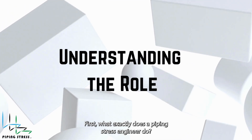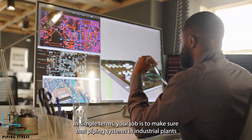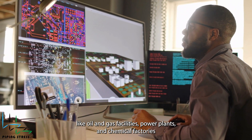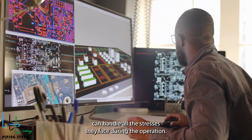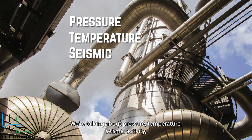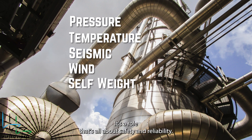First, what exactly does a piping stress engineer do? In simple terms, your job is to make sure that piping systems in industrial plants, like oil and gas facilities, power plants, and chemical factories, can handle all the stresses they face during operation. We're talking about pressure, temperature, seismic activity, wind, and even the weight of the pipes themselves. It's a role that's all about safety and reliability.